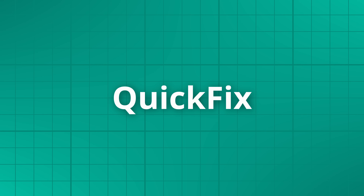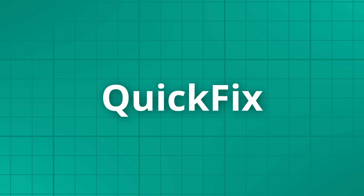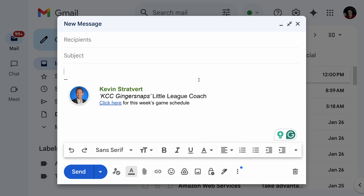Let's dive in. This brings us to tip number one: Quick Fix — the quickest way to fix your writing. Here I am in Gmail, composing an email message. I'll type in some text, and you'll notice I didn't do a very good job — I made a few errors.